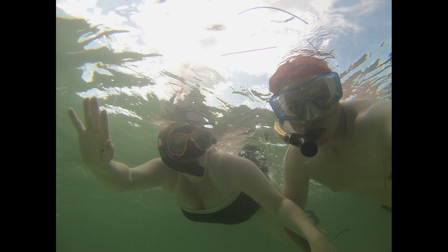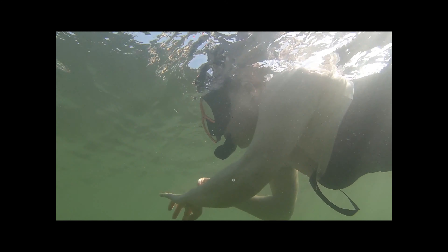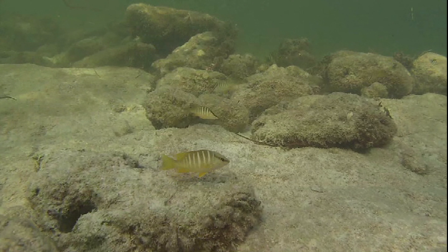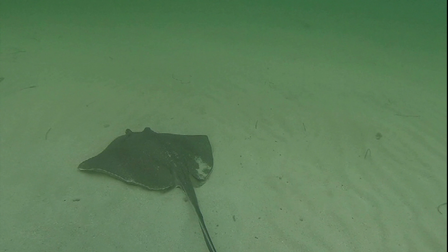Welcome to GNR. Today we are snorkeling at Bahia Honda State Park in the Florida Keys. On this adventure you'll see fish, hermit crab, and stingrays. Oh my.